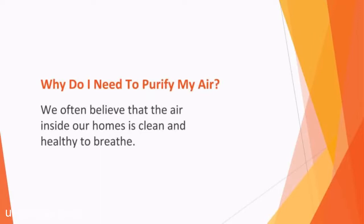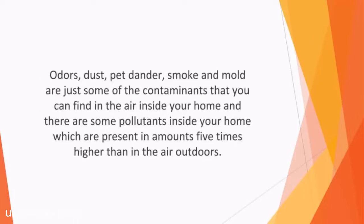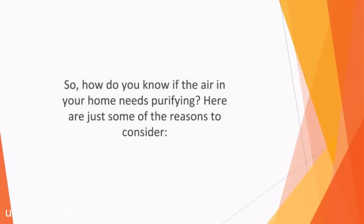We often believe that the air inside our homes is clean and healthy to breathe. However, it may come as a surprise to learn that it can be just as polluted and contaminated as the air outdoors. Odors, dust, pet dander, smoke, and mold are just some of the contaminants you can find in the air inside your home, and there are some pollutants inside your home which are present in amounts five times higher than in the air outdoors. It's no wonder that so many people experience allergic reactions and asthma. Finding a way to capture unwanted particles from the air like pollen and dust is vital. So, how do you know if the air in your home needs purifying?